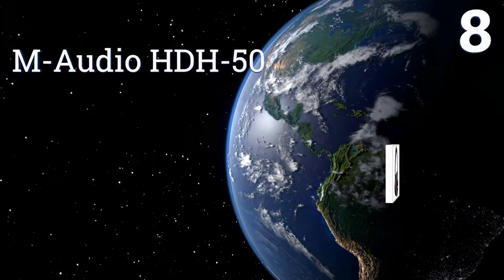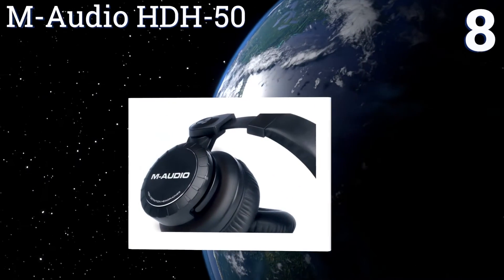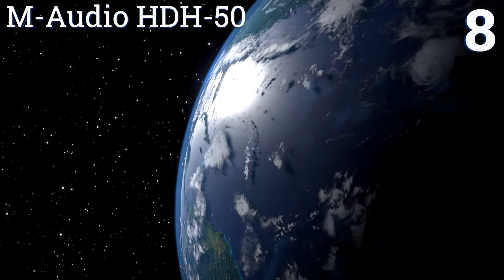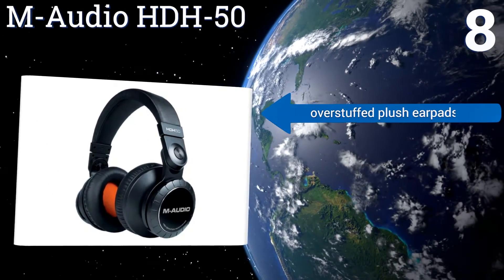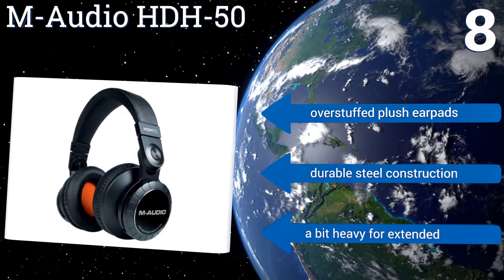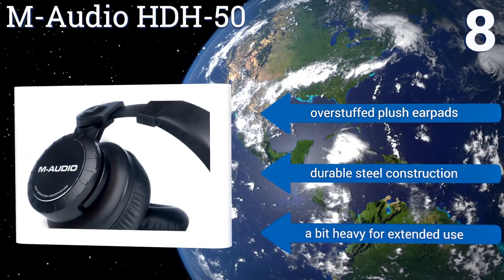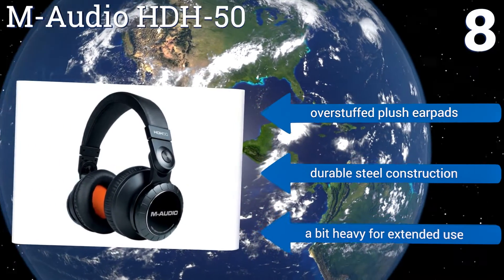Coming in at number 8 on our list, the M-Audio HTH50 are made with studio-quality tuning and a highly dynamic frequency response range for hi-fi sound. They have a stylish gunmetal black finish and their firm fit doesn't slip off the head, even if the music makes you move. They feature overstuffed plush ear pads and a durable steel construction. However, they are a bit heavy for extended use.